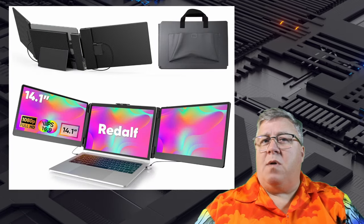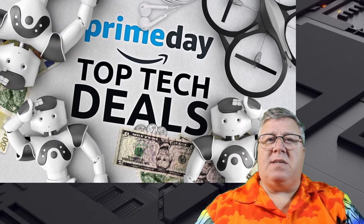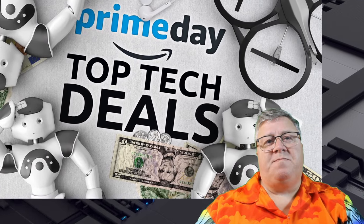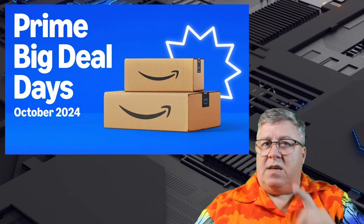Whether you're looking to upgrade your setup or get a head start on holiday shopping, we've curated some of the best tech deals you won't want to miss. Stay tuned because these offers are about to elevate your tech game and save you some serious cash.